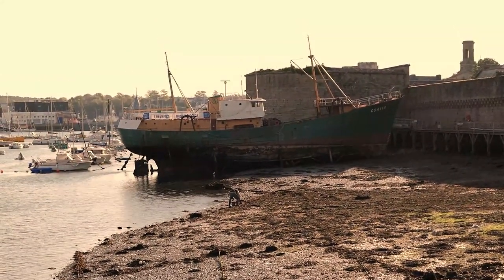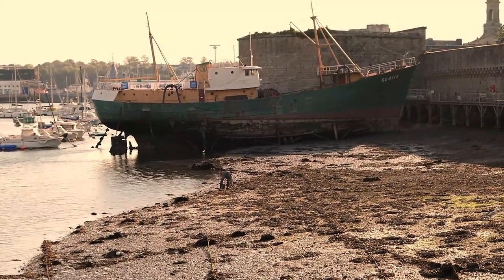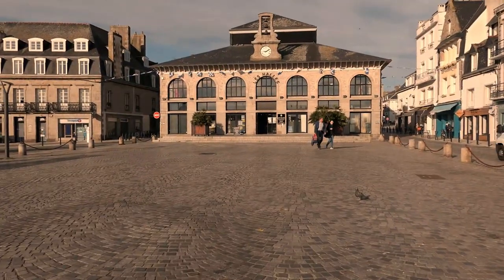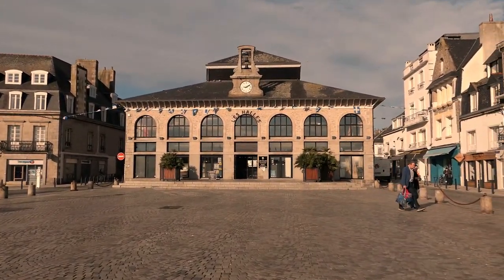This boat here is part of the fishing museum exhibition, and you can actually go on it, go inside, and walk around. This is the market that I mentioned before.